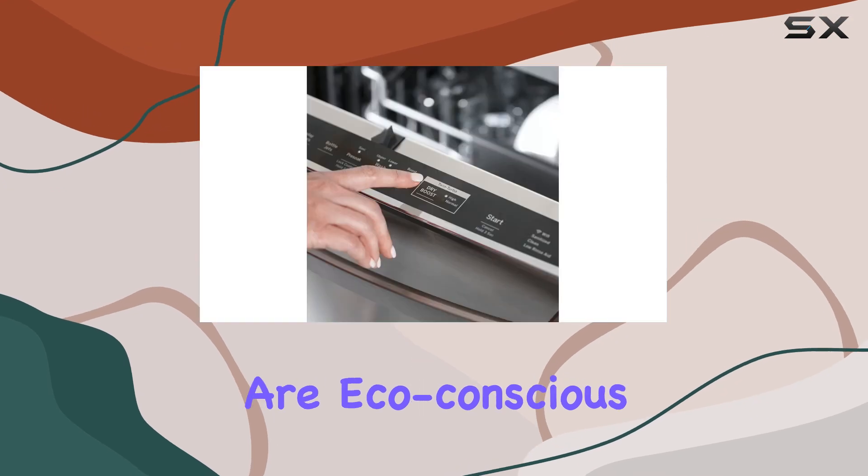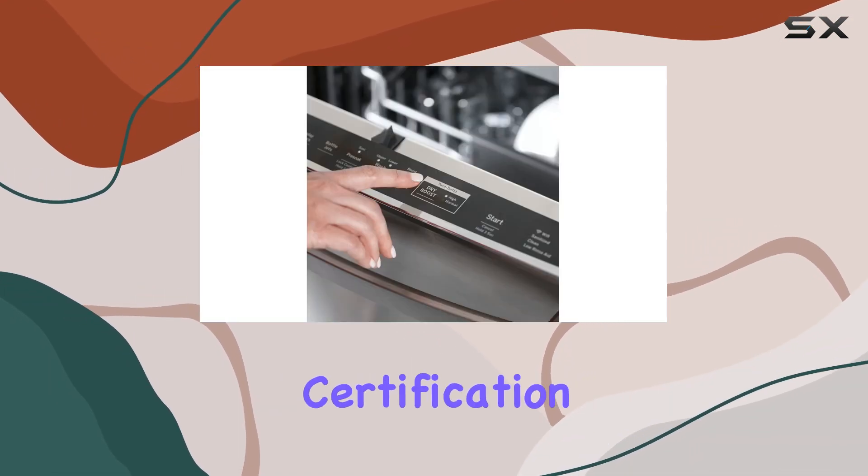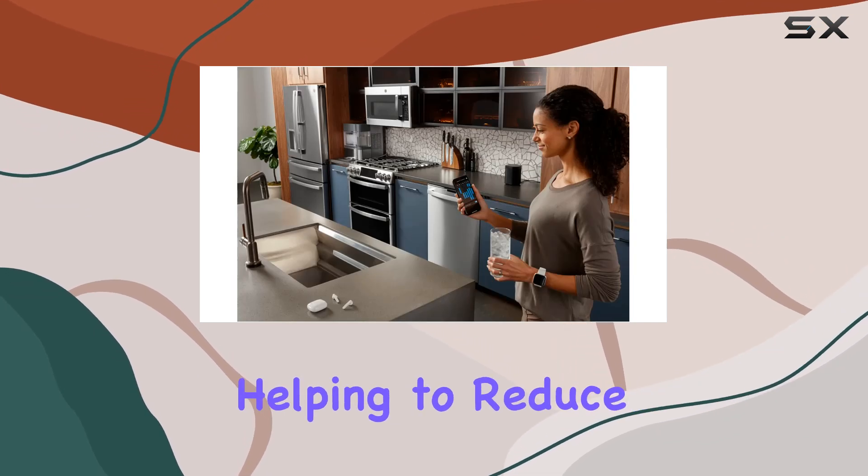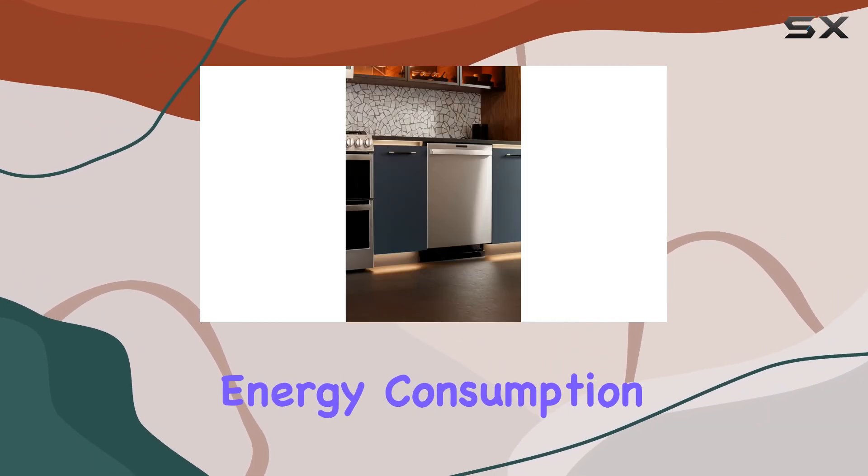For those who are eco-conscious, the ENERGY STAR certification will be reassuring. This designation means the dishwasher is energy-efficient, helping to reduce your household's energy consumption and potentially lowering your utility bills.